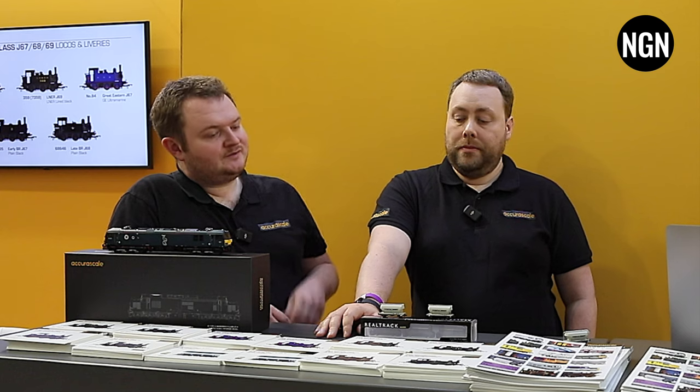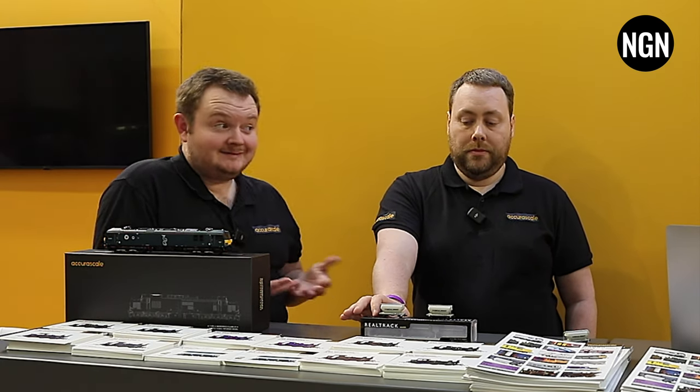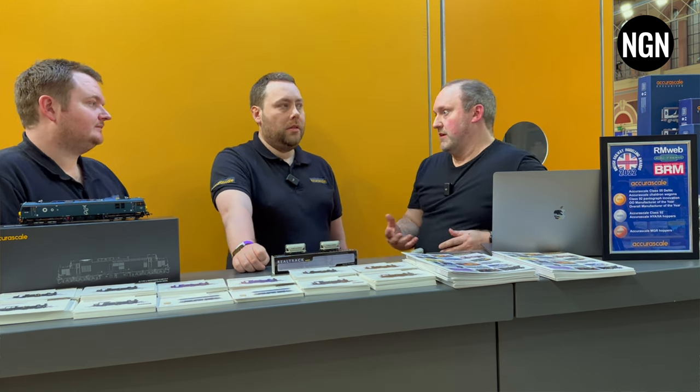It's really interesting that the HAA came out on top — obviously you have the Pico, the Minitrix and the Farish versions, yet it bubbled up to the top again. Maybe that's a testament to people having seen what we can do in double-O and thinking they'd fancy some of that in N-Gauge. And it talks to supply as well — I think the Pico one is the only one you can currently buy; the other versions aren't currently available.